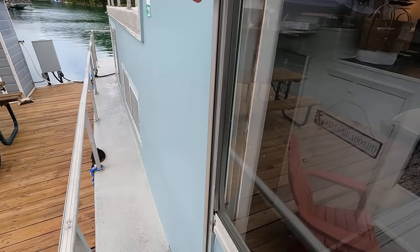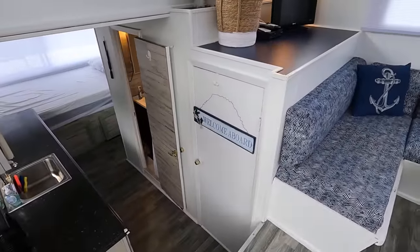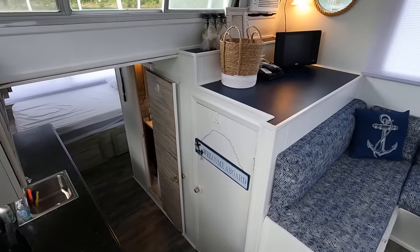The cabin itself comes in at about 9 by 26.5 or 27 feet — just under 200 square feet of interior living space the way it's currently set up.